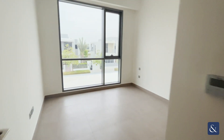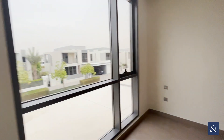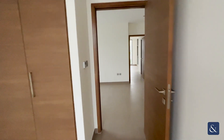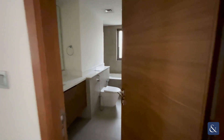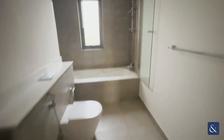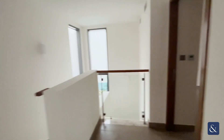Bedroom number two — again a huge window overlooking the front of the property, letting in plenty of light. You've got your built-in wardrobes. Bedrooms two and three are split by a family bathroom with a toilet, stand-in shower, and a bathtub, with nice marble worktops in there.